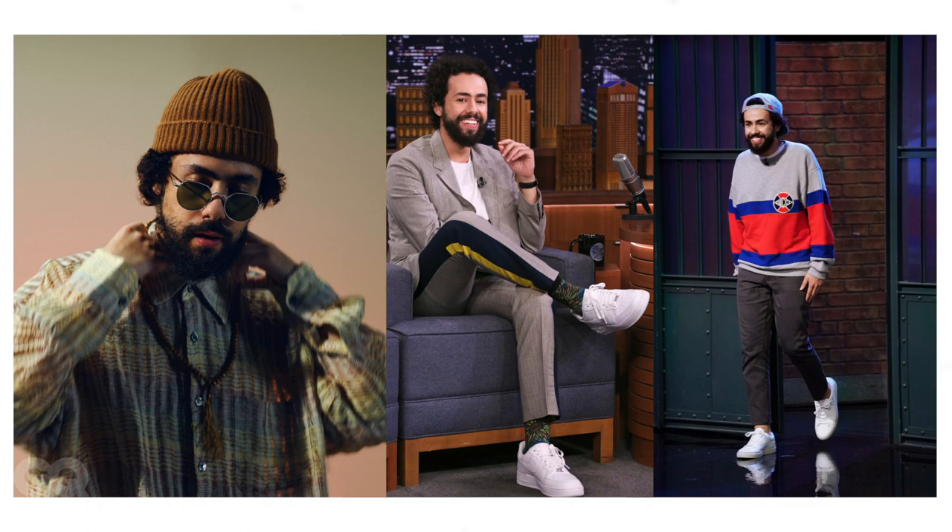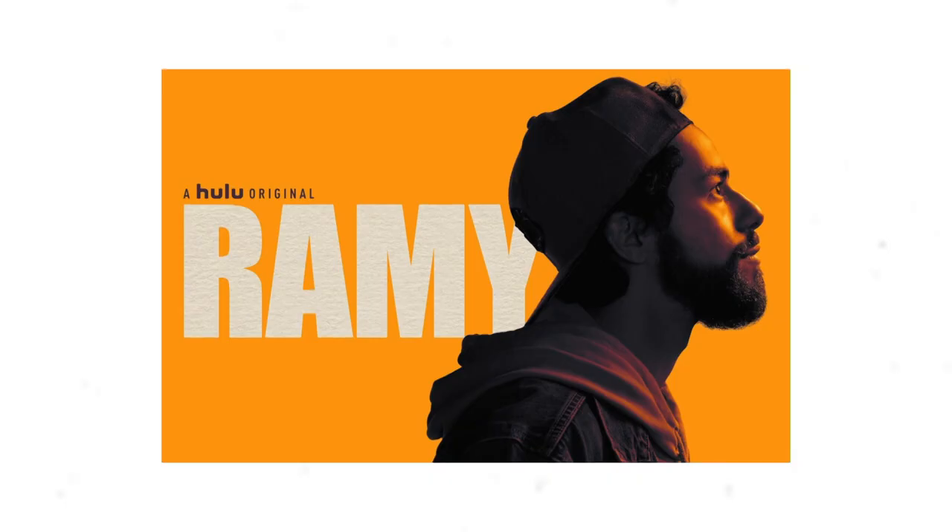What's going on guys, today we're going to be breaking down Rami Youssef's style. If you guys are new to this channel, make sure you subscribe down below, hit the subscribe button, also give this video a big thumbs up so more people see it. And let's begin breaking down the style of Rami Youssef. Let's go.